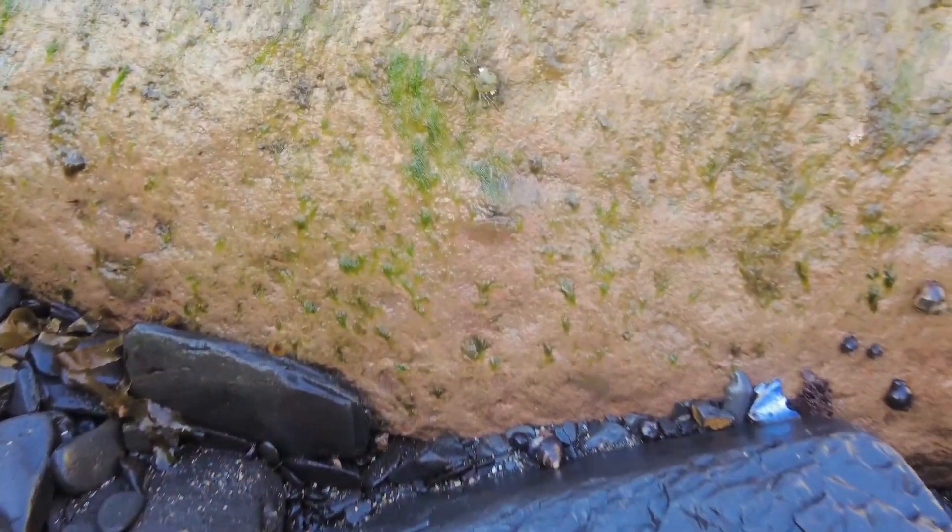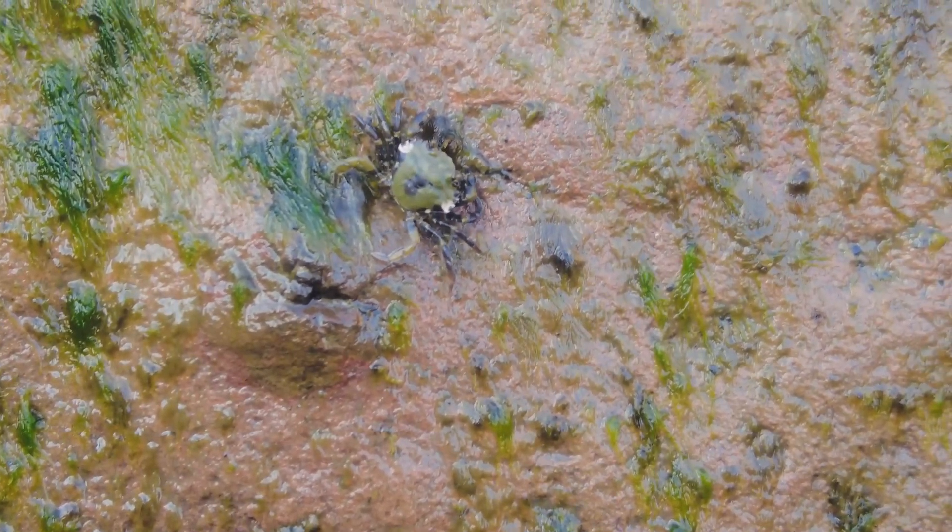Look at this tiny little crab here. I thought it was a little bug but it's a teeny crab.